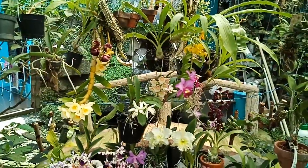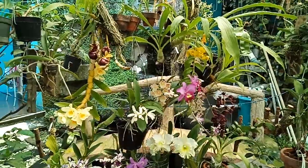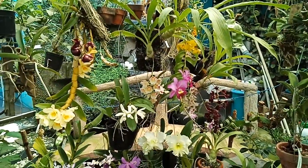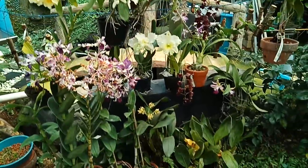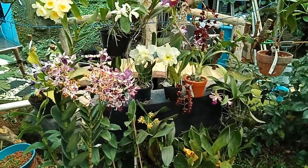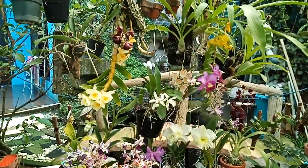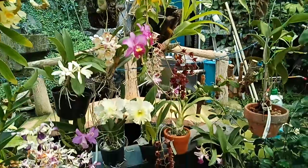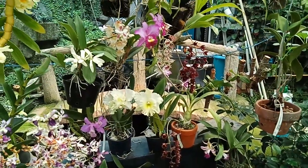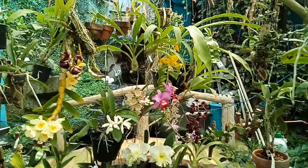Hi! So I already collected all the blooming orchids in my nursery now. You can see here from Dendrobium hybrid to species, also Decaplea, Cetacetum. I'll try to show you one by one. This is the bunga I'm gathering.